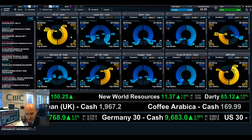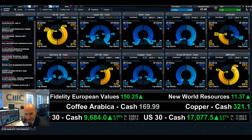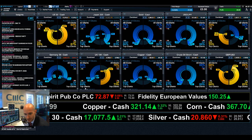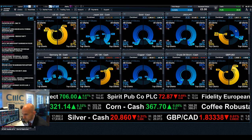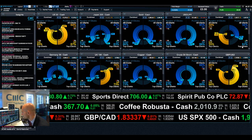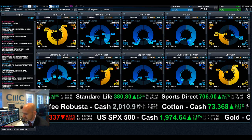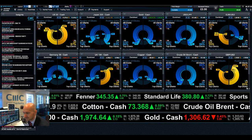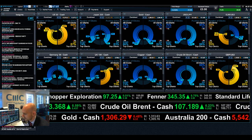Looking at the client sentiment data: US30 is 87% short, UK100 is 72% short, Germany 30 is 61% long — so a little bit of divergence between some of the European markets and the US. Euro-dollar has actually swung into a net long position now with 62% net long. GBP/USD is firmly quite bearish at these high levels with 85% net short. Join me again tomorrow to find out what happened next.